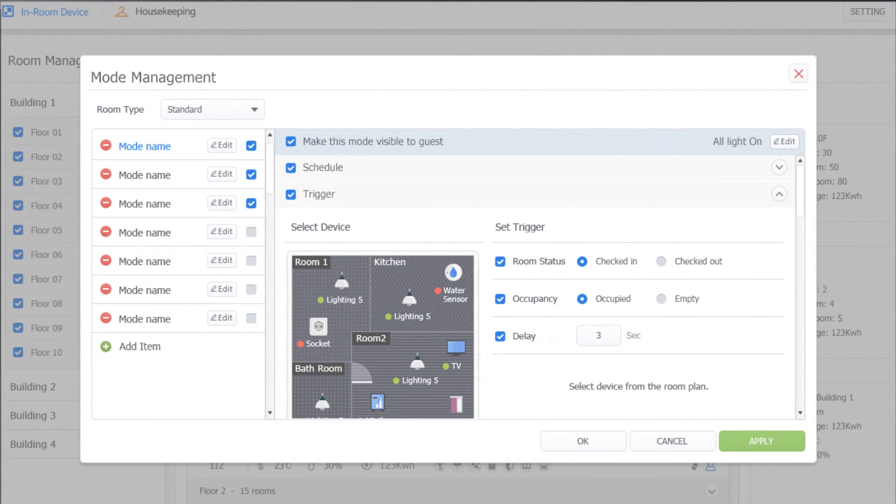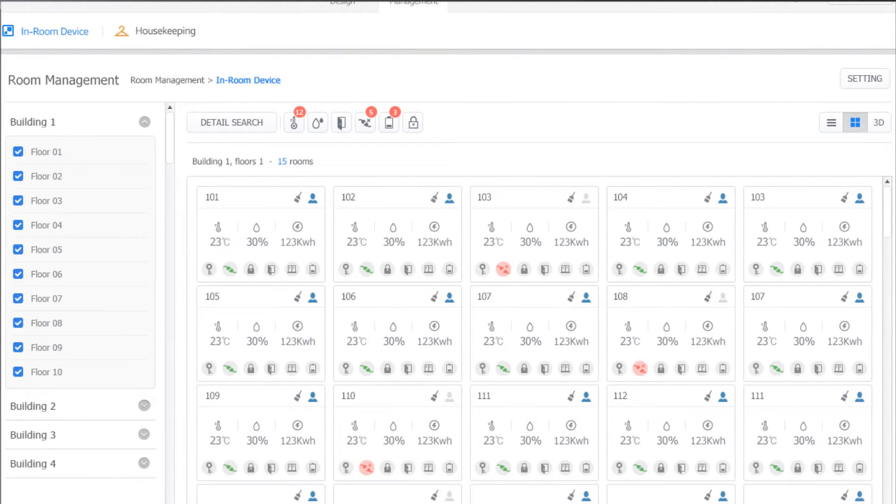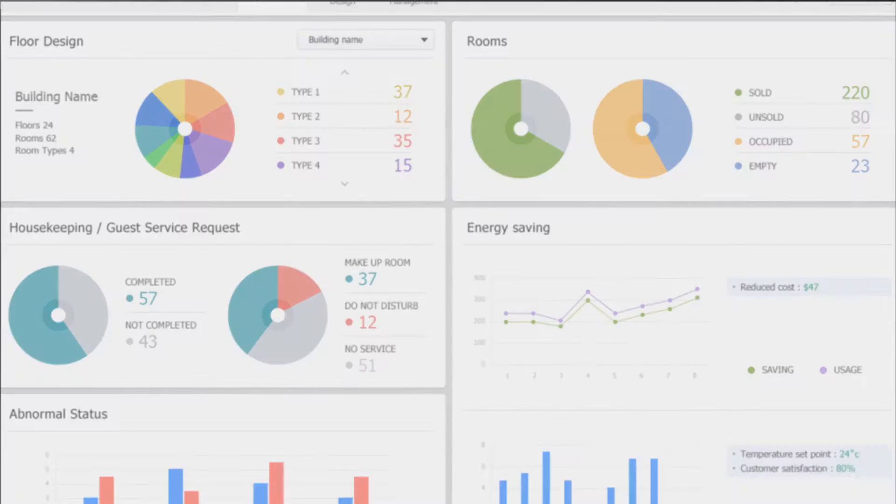Property managers can design room management logic, monitor room statuses collected from in-room devices, plus manage energy plans and staff workflow.